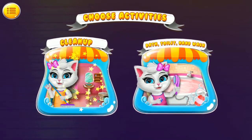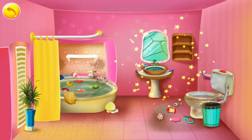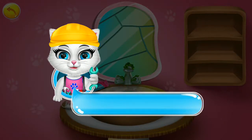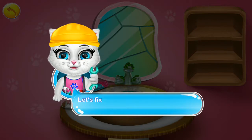From which activity do you want to clean up? Choose what you want to clean. Wash basin. The sink and the mirror are looking worse. Let's fix it out.